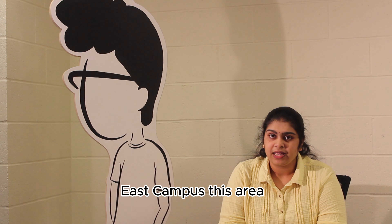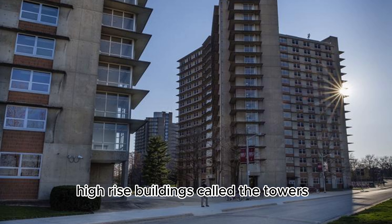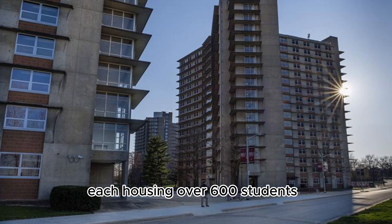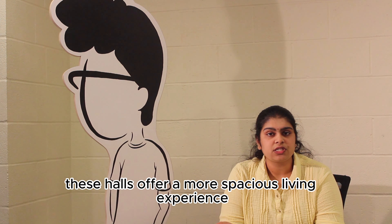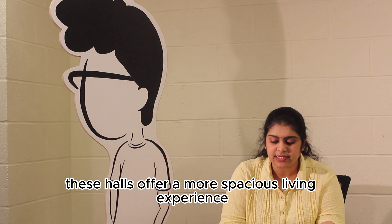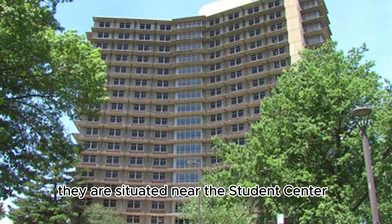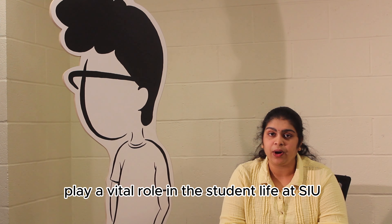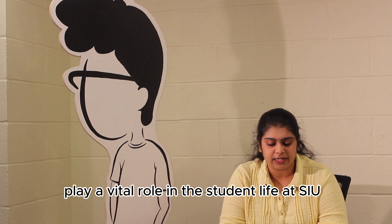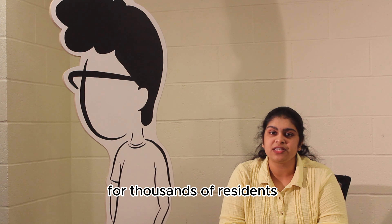East Campus features three 17-storey high-rise buildings called the Towers, each housing over 600 students. Built starting in 1965, these halls offer a more spacious living experience compared to West Campus. They are situated near the student center and the health center for easy access to campus resources. Today, both West Campus and East Campus play a vital role in student life at SIU, providing comfortable and convenient housing options for thousands of residents.